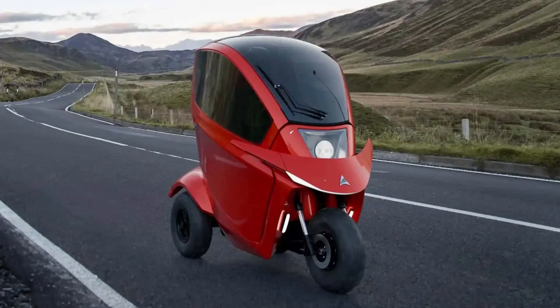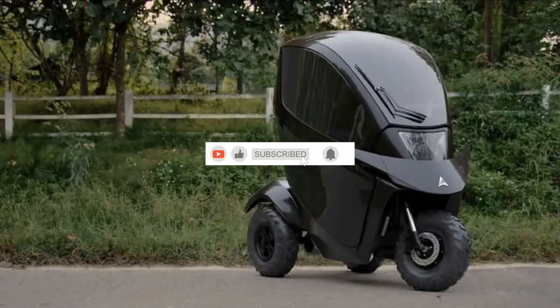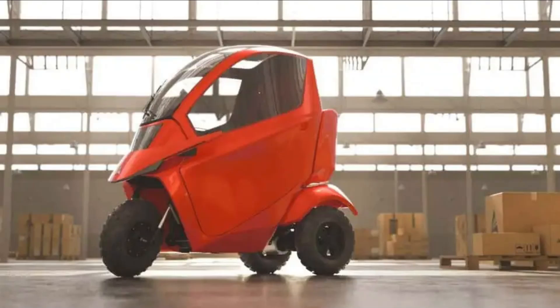Hey there, tech enthusiasts! Welcome back to Evipedia, your go-to channel for all things cutting-edge and futuristic. Today, we've got something truly revolutionary to share with you: the Avenire Tectus Mobility Scooter.